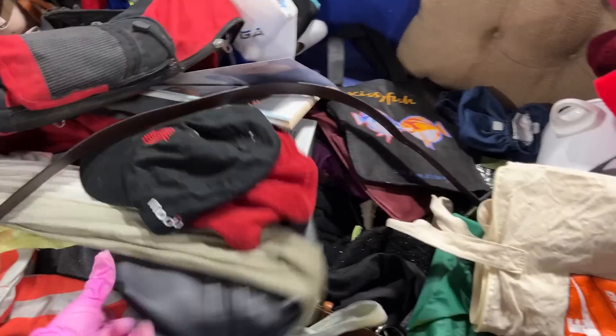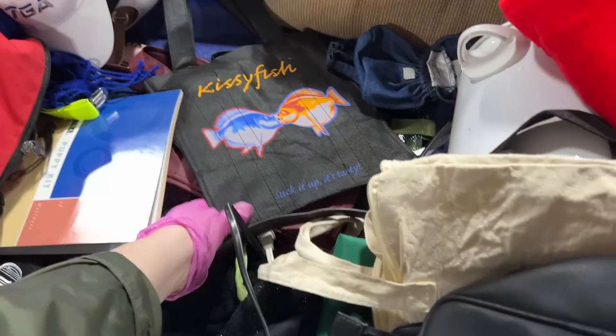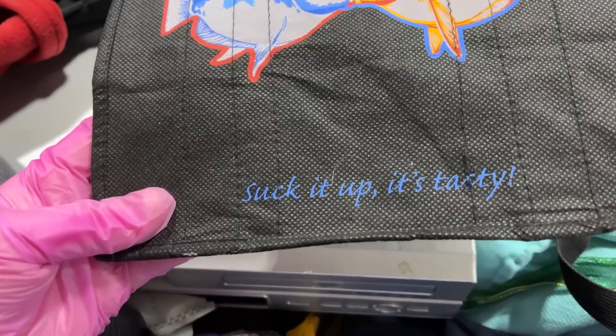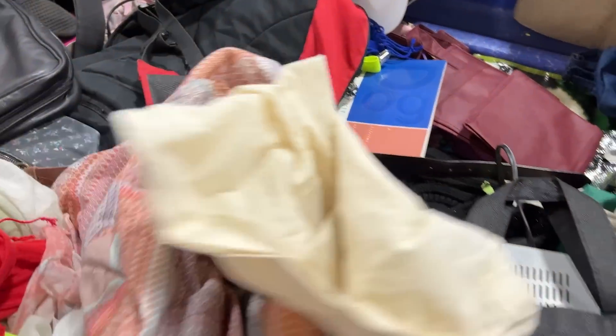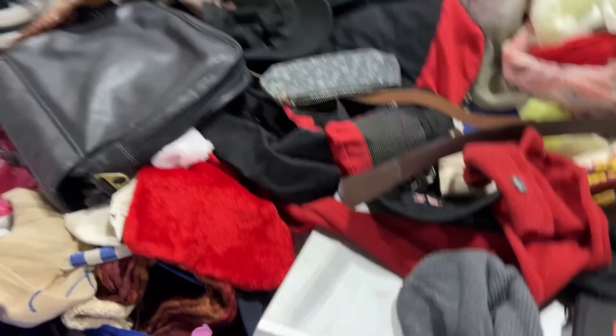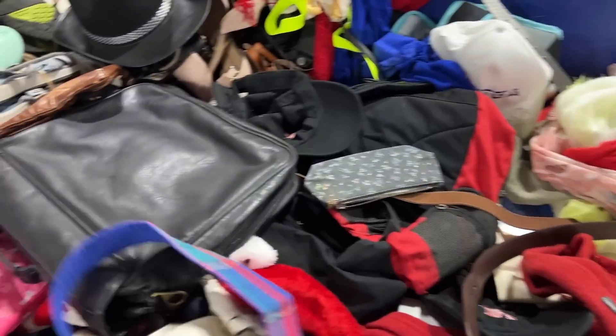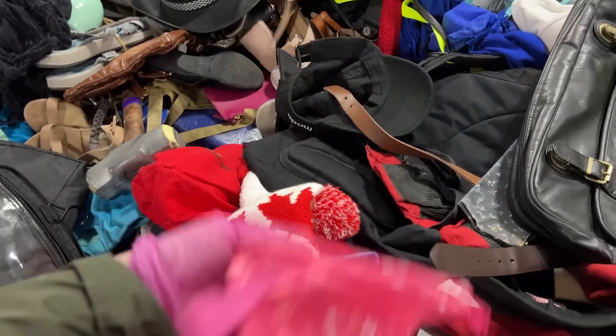There's actually some stuff today. Oh, kissy fish — it's tardy. Must be some kind of fancy thing I don't know about. What's this doggy pouch? Oh, it's a mini dog bag.